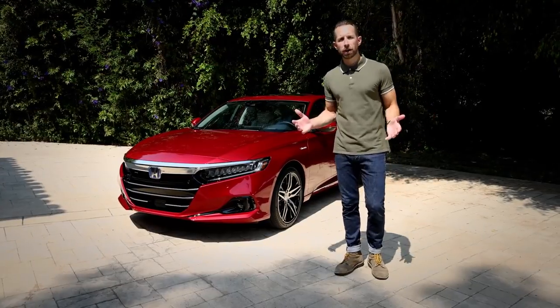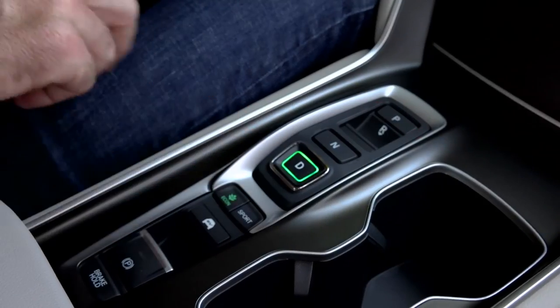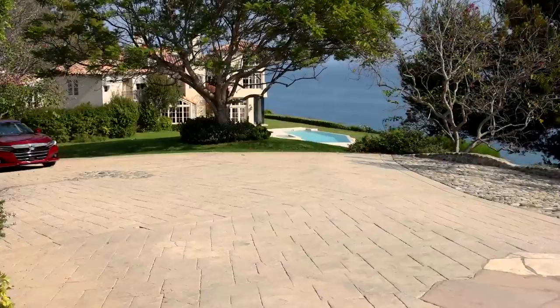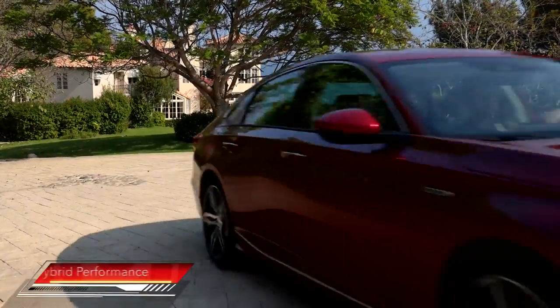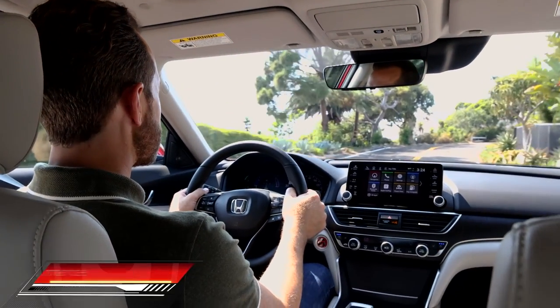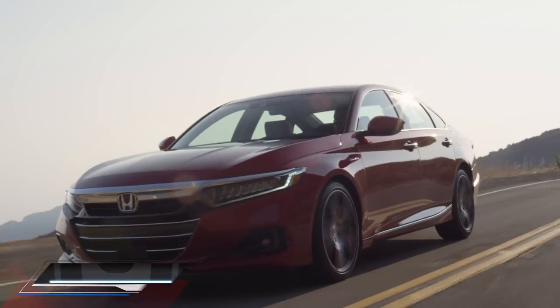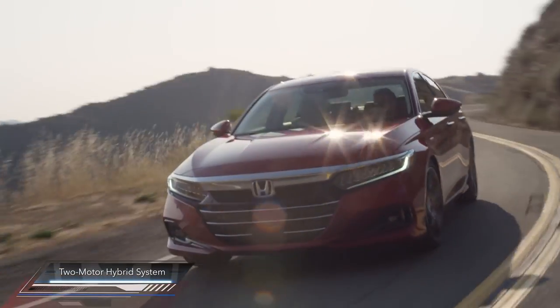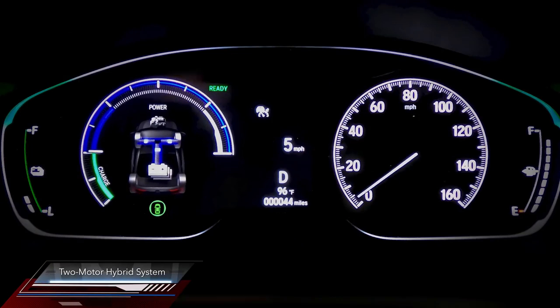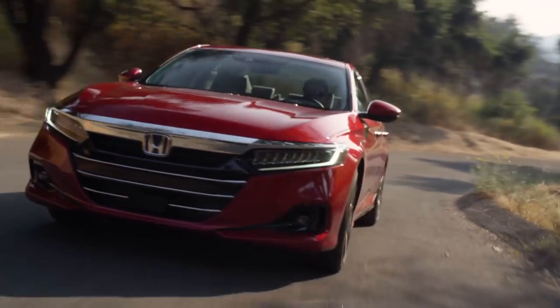The Accord Hybrid offers multiple advantages with zero compromises. The 2021 model year brings notable improvements to the way the Accord Hybrid drives, including more direct and immediate throttle response and a more natural acceleration feeling, as power climbs smoothly in concert with engine RPMs. Honda's two-motor hybrid system also spends more time powered solely by its electric motor, leaving the engine off for a smooth and refined driving experience.